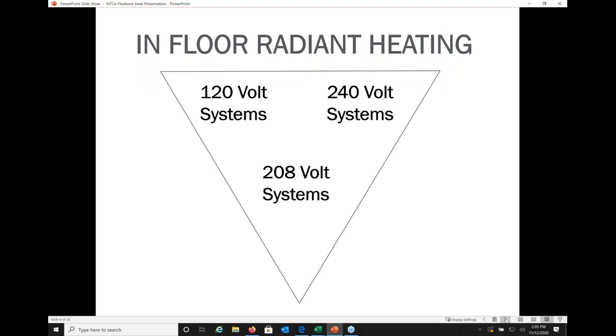With radiant heated systems, you'll commonly see 120-volt and 240-volt systems, and some manufacturers offer a 208-volt option more common in Canada and on the West Coast. A common question is why use 120V versus 240V. General consensus is that when you start getting up around 100–120 square feet, it makes sense to jump to a 240-volt option because it doesn't pull as much energy — it's just more efficient to run that way.